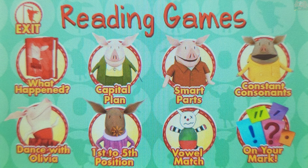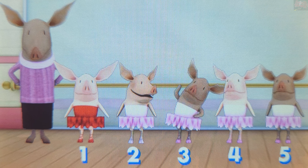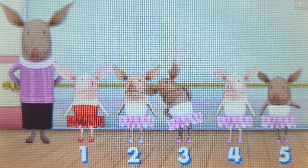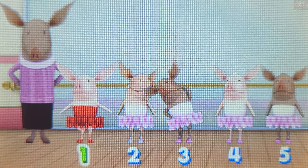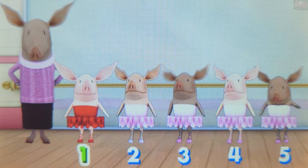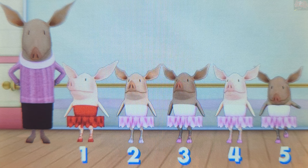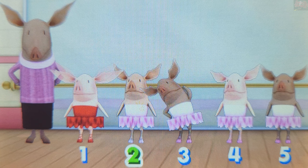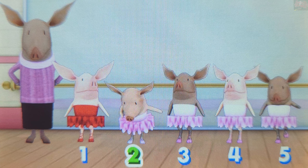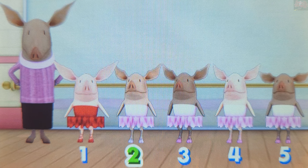Choose a game to play. First to Fifth Position. Have you been doing your ballet exercises? Let's warm up. Touch the first dancer in line. The first dancer. You're a brainiac! She is the first dancer in line. Now touch the dancer who is nearest to the first dancer in line. The second dancer. Super! The second dancer is nearest to the first dancer in line.